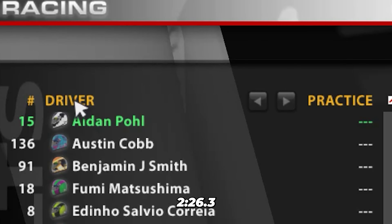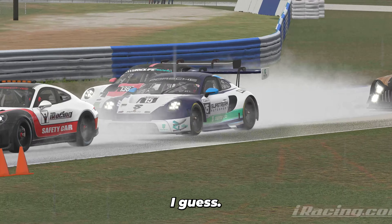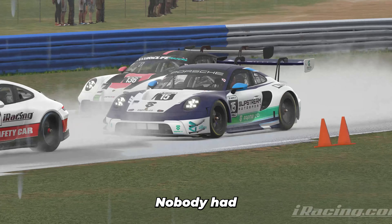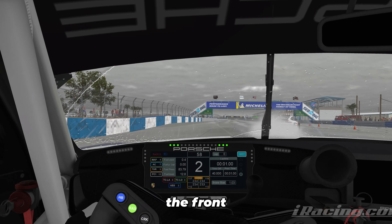The practice session for this was dry, so I kind of had to use qualifying to learn the track. Ended up setting a 2:26.3, which was actually good enough for pole. Pretty wild — I guess nobody was able to practice properly since the practice session was dry.